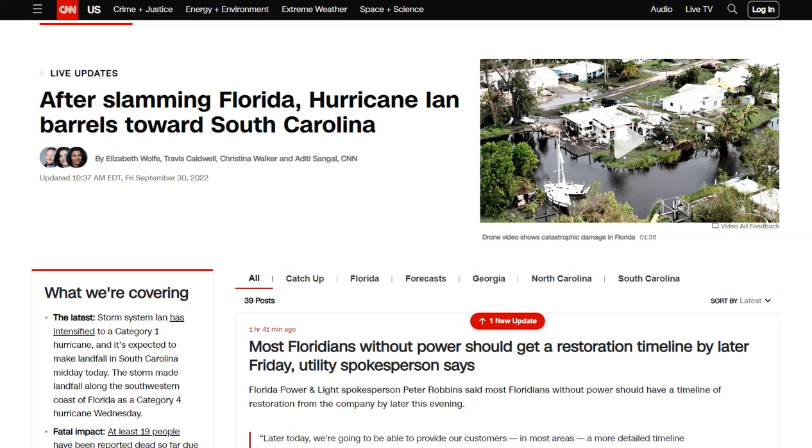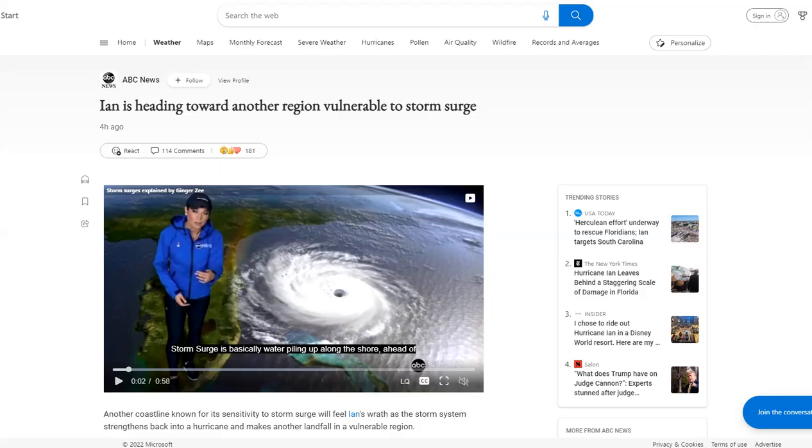The big story: after slamming Florida, Hurricane Ian is now barreling into South Carolina. Keep calm — it's boom time, Ian style. Ian is heading toward another region vulnerable to storm surge.